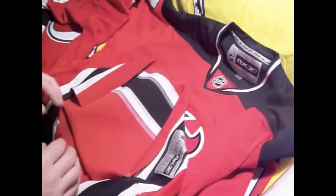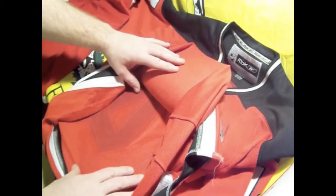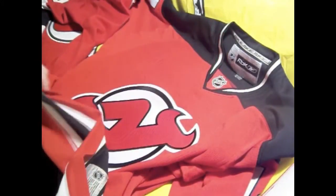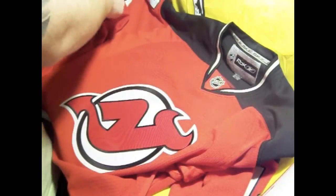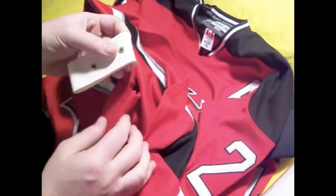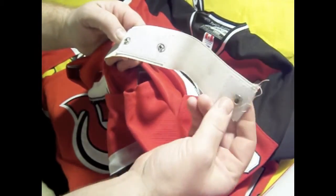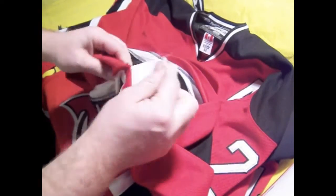Authentic hockey jerseys have these things called fighting straps, put on the jersey that the players must strap to their pants, so that when they get into a fight on the ice, the jerseys can't be ripped off the body. The one my brother says is authentic — well, it comes with a fighting strap. It's got a button with Velcro, so it's virtually impossible to rip off. It's elastic, but it's sewn on.